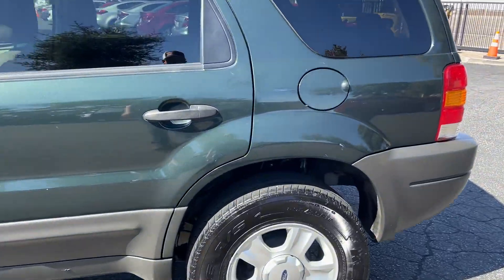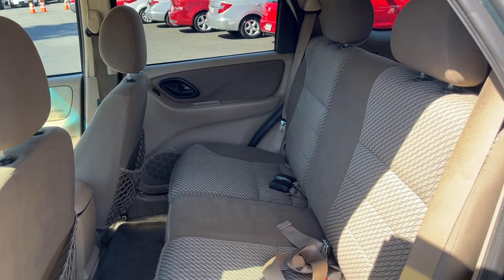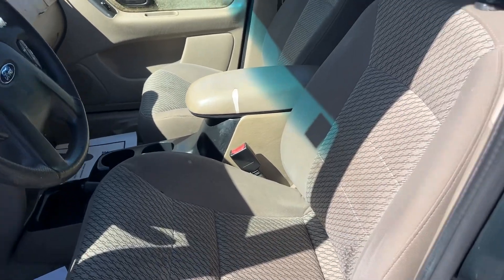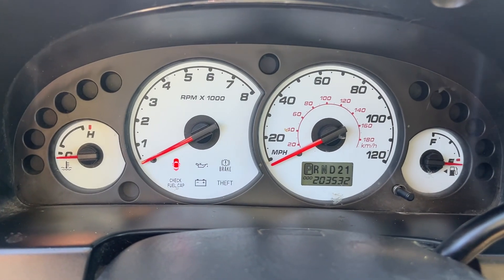Tires look to be in okay shape. There's your back seat — cloth interior, not all torn up, looking pretty nice. Front seat looks good. Passenger seat looks good as well, no rips or tears that I can see.